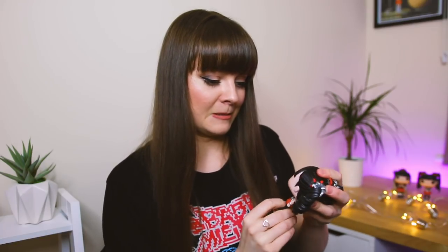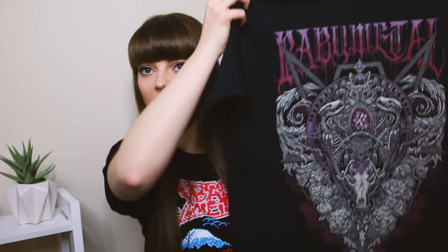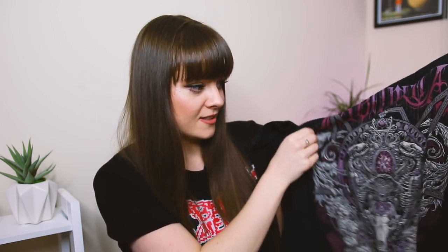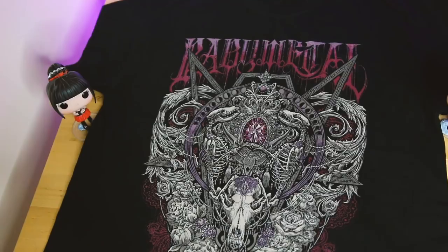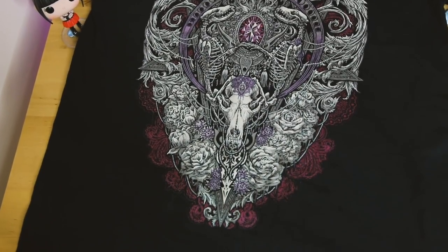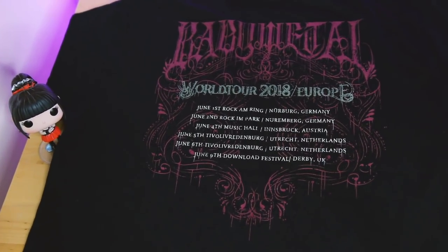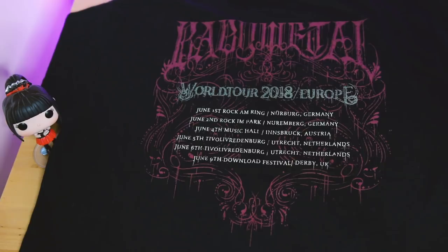This one is called the Enchanted Ruby, which is so nice. I love the purple and the colors and I love that it has a ruby on it - it's just so nice. The back looks like this. This is the Europe-only one.